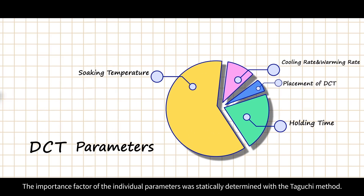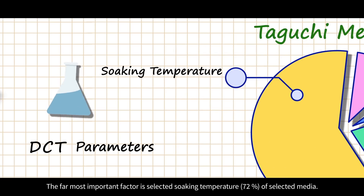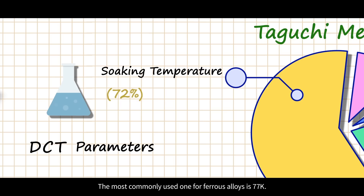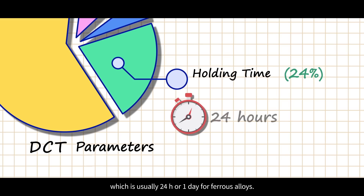The importance of individual parameters was statistically determined with the Taguchi method. The foremost important factor is the selected soaking temperature of the selected media; the most commonly used for ferrous alloys is 77 K. The next parameter is holding time of the material under the selected deep cryogenic temperature, which is usually 24 hours for ferrous alloys.